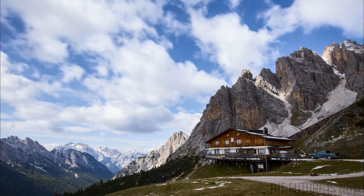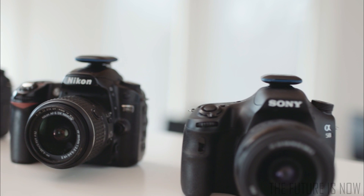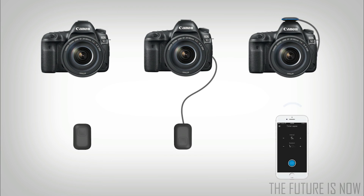One device built for hundreds of different cameras, Spark is designed to go where you go and has three distinct triggering modes: wireless infrared, traditional wired triggering, and app control.